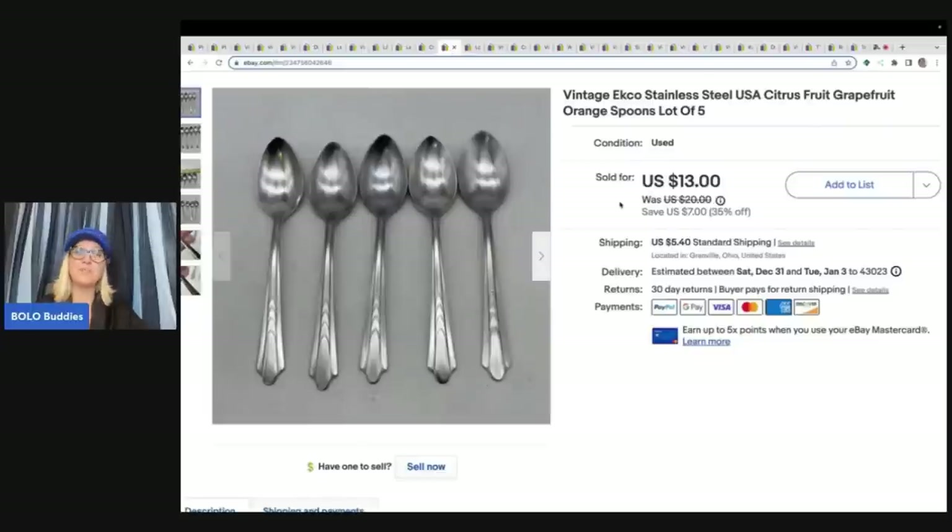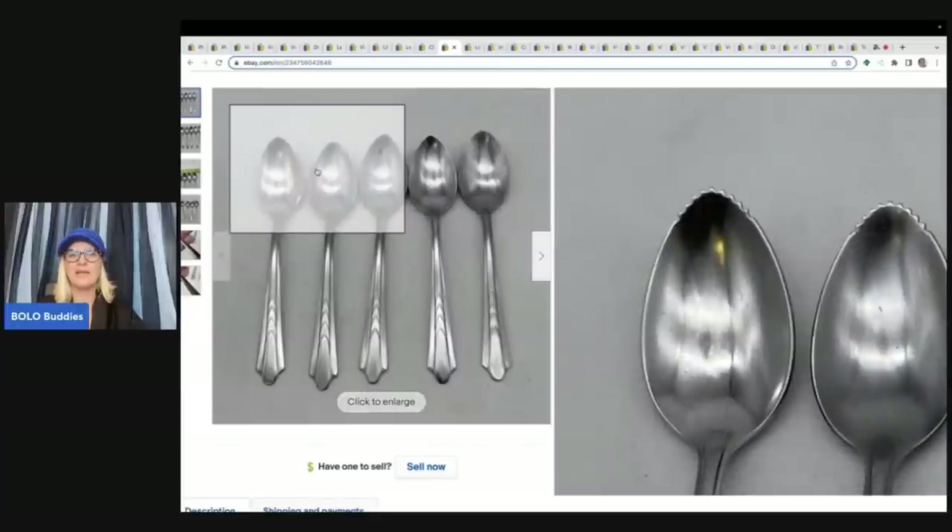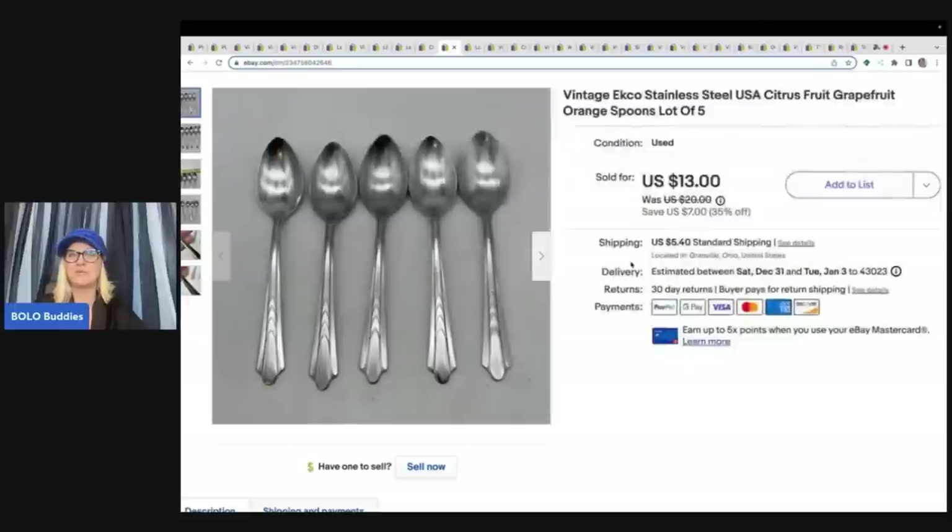I got these spoons also at the hashtag Bins Bingo. I had to find a kitchen item, and these are like fruit spoons — they have a spiky edge for digging out fruit. Not something I would normally pick up, but when you're doing a bingo challenge, it forces you to think outside the box. What I learned is silverware sells — this sold quick for $11 best offer plus shipping.